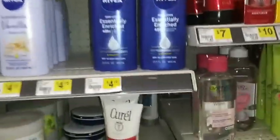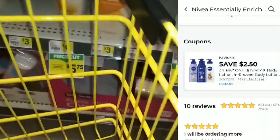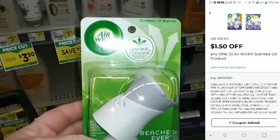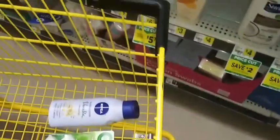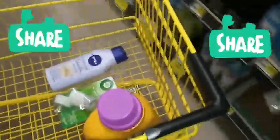Okay guys, we still have the $2.50 coupon for the Nivea. We have a $1.50 on the Airwick. One of my friends needs one of these so I need to get them one. We have a dollar coupon on laundry soap. And we're gonna see if our dollar digital attaches to the other toilet paper.